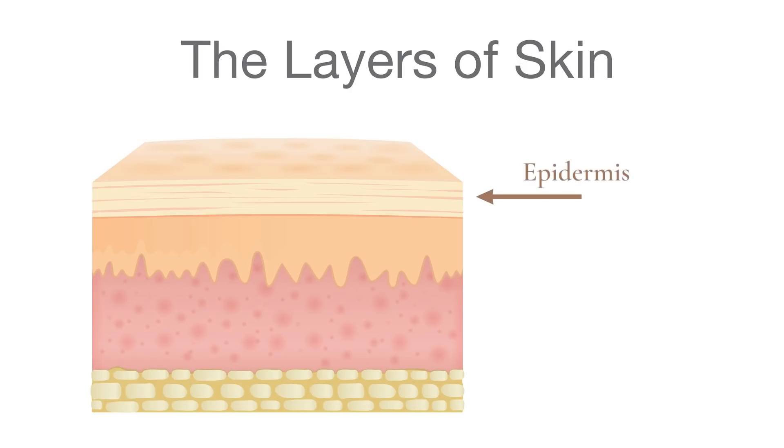Before you can understand how a retinoid works, you have to understand what the skin looks like under a microscope. You have a very top layer called the epidermis, made of several layers of skin cells, and below that you have the dermis. Within the epidermis, there's a thin top layer of dead skin cells called the stratum corneum. When you use a retinoid, you're signaling the cells in the epidermis to start proliferating — growing and maturing in an organized fashion, sloughing them off the same way.